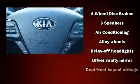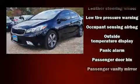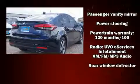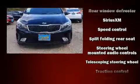Kia ensures the safety and security of its passengers with equipment such as dual front impact airbags with occupant sensing airbag, front side impact airbags, traction control, brake assist, a security system, and four-wheel disc brakes with ABS. This car was designed with safety in mind, allowing you to drive with even greater assurance.